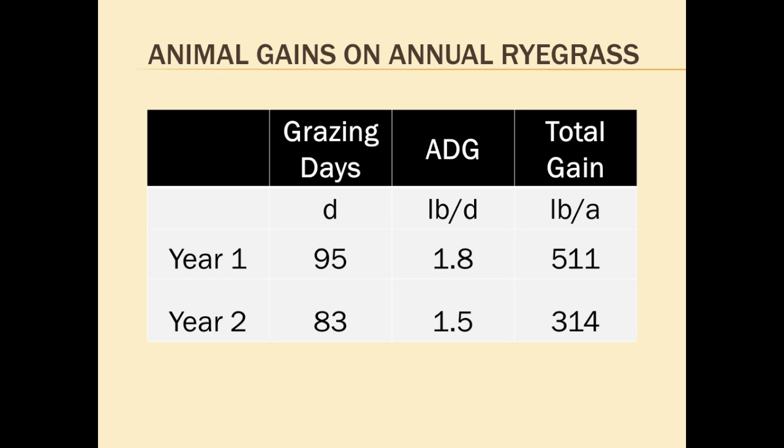Here's some work that we've done with annual ryegrass, actually done out at the Agroforestry and Horticulture Center at New Franklin, looking at the use of annual ryegrass with unsupplemented beef heifers over a couple of years. We've got days of grazing, average daily gain, and then total gain per acre. Depending on the year, animals gain between a pound and a half and about 1.8 pounds a day. Total output per acre is somewhere between 300 and 500 pounds of beef being produced. Given that stocker calves are worth shocking amounts of money these days, this is a significant amount of output — the value of gain probably exceeding a dollar per pound.